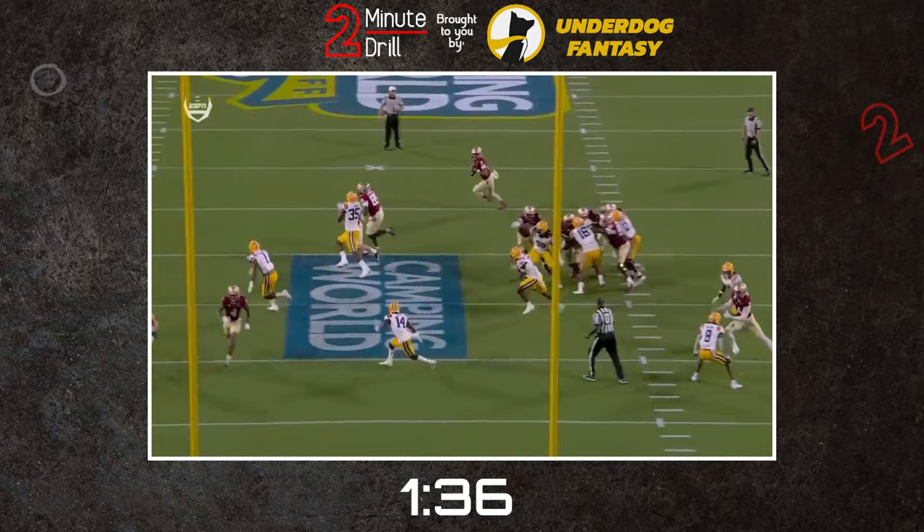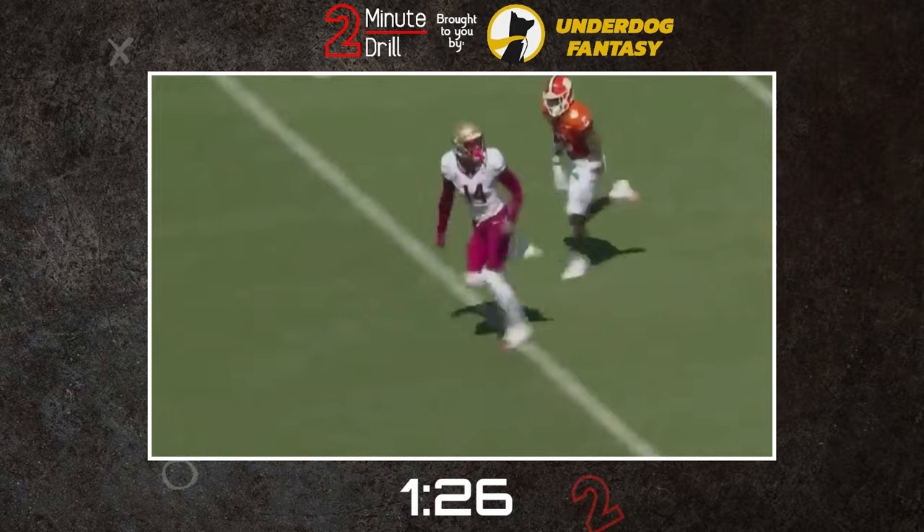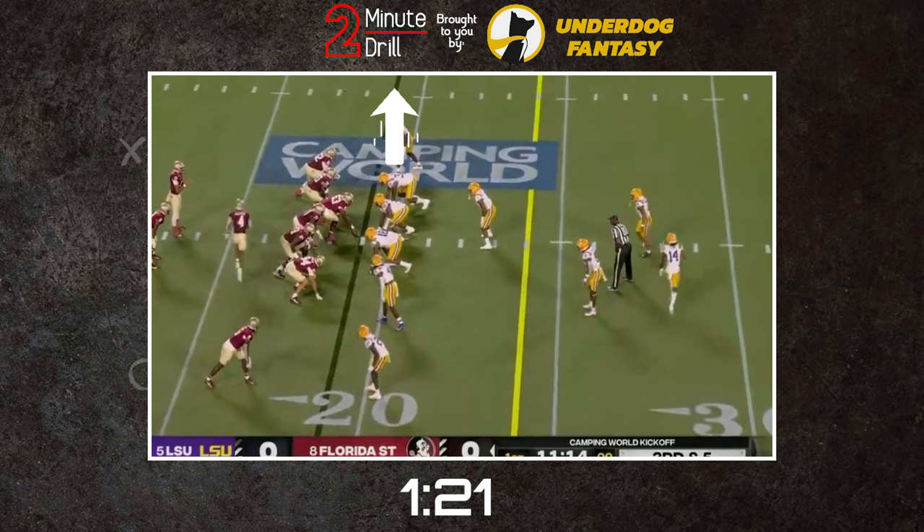With his height and decent long speed, Wilson was also used as a vertical threat. He used his long length to catch balls while outside most receivers' range. Wilson's height gives him a natural advantage downfield as well on 50-50 balls, where he can simply get up and make catches that are impossible to defend.